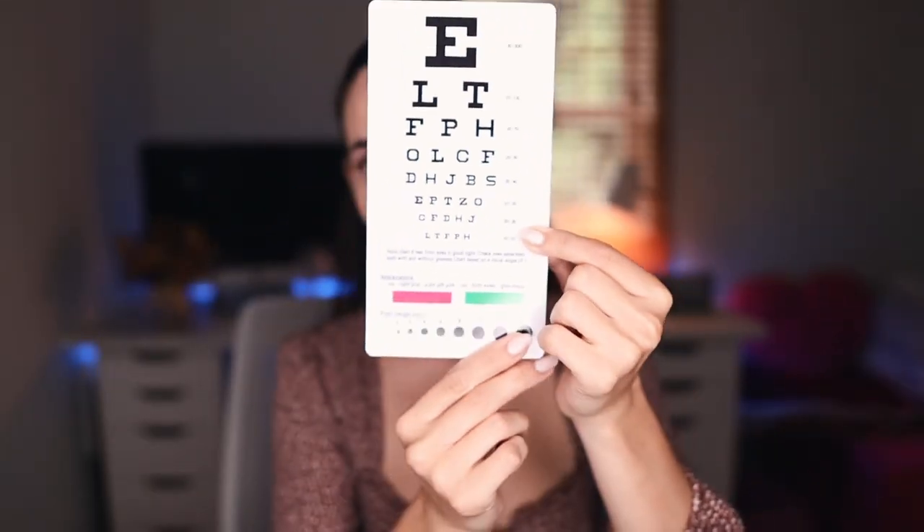Next you'll need a reflex hammer, because in advanced health assessment you're going through all the systems of the body and that includes testing all the reflexes. You may also need a Snellen chart — I got a mini one. The way it works is you stand six feet from the patient, have them read it, and depending on which line they can read it tells you their vision. Also a penlight — you're checking pupils, doing all the different cranial nerve tests, extraocular motor function tests, having them follow your finger, doing the six cardinal fields of vision — all of those things require a penlight.